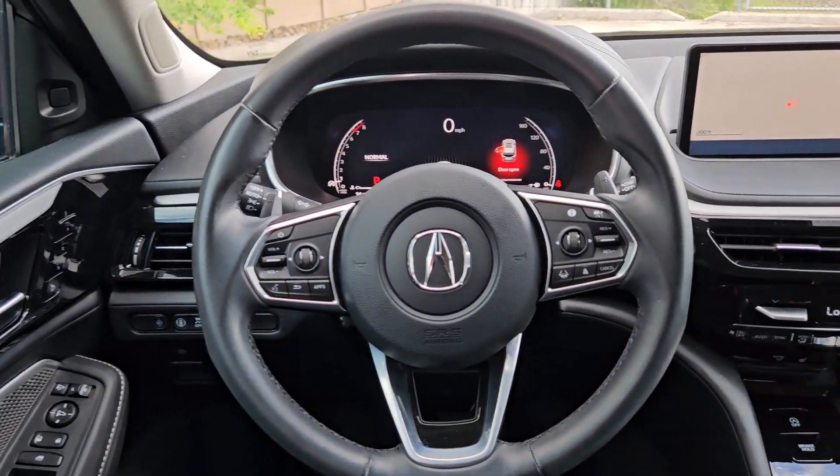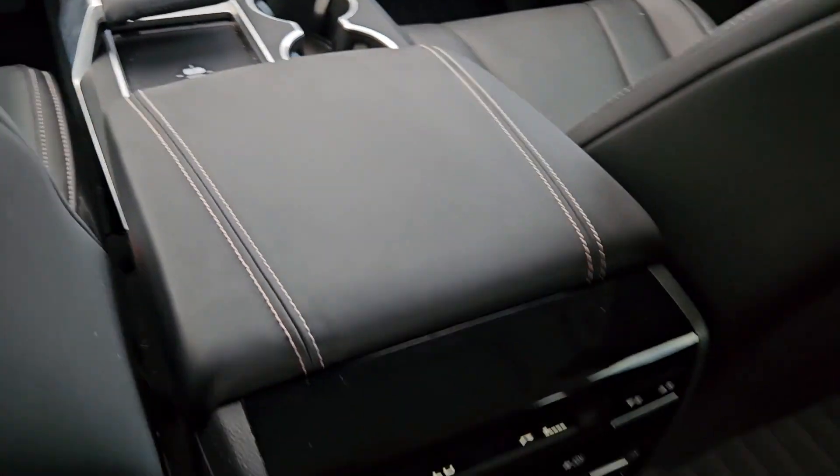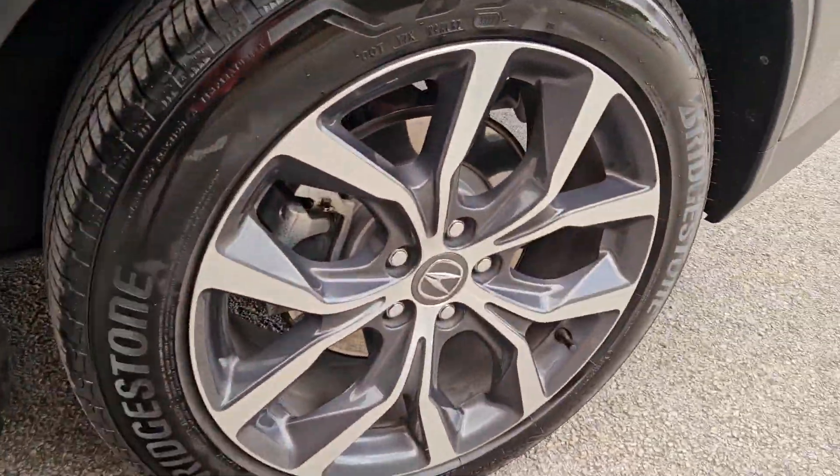Active suspension, keyless start, adaptive cruise control. Don't miss the chance to experience the luxury and performance of the MDX. Call us today to set up a test drive.